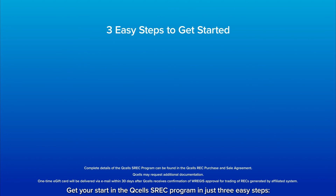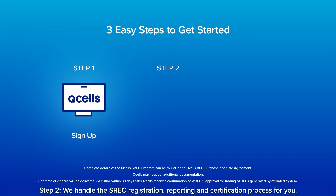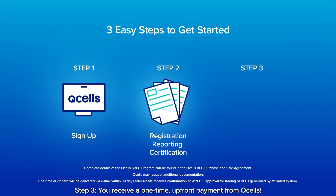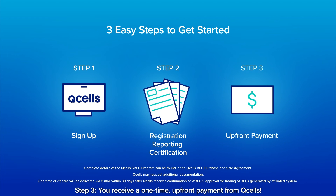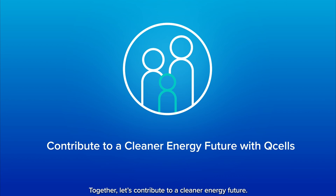Get your start in the QCells SREC program in just three easy steps. Step one: sign up for the QCells SREC program. Step two: we handle the SREC registration, reporting, and certification process for you. Step three: you receive a one-time upfront payment from QCells. Together, let's contribute to a cleaner energy future.